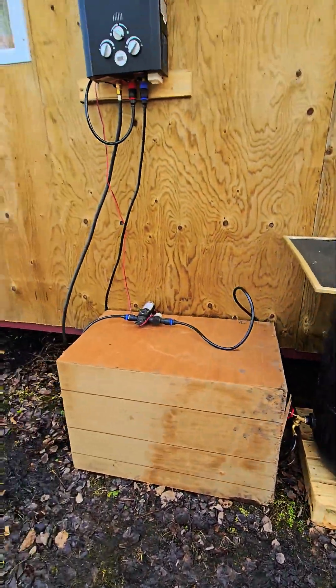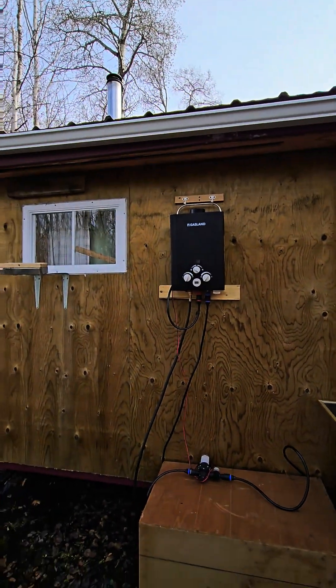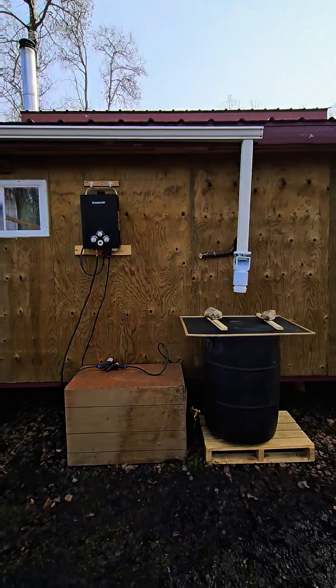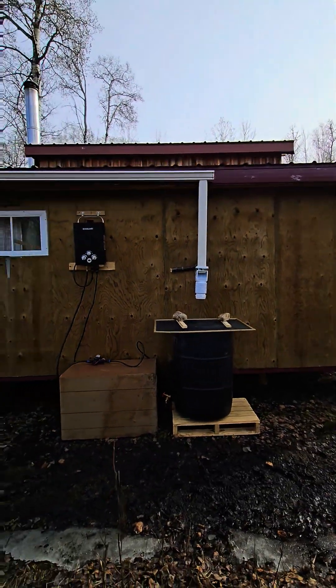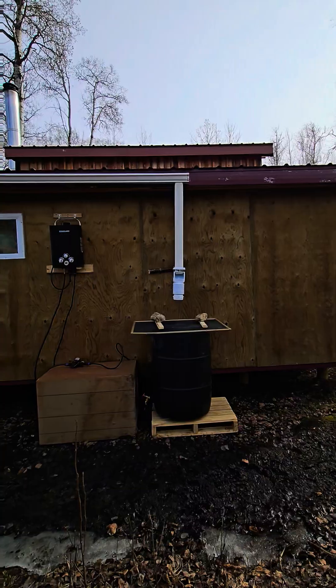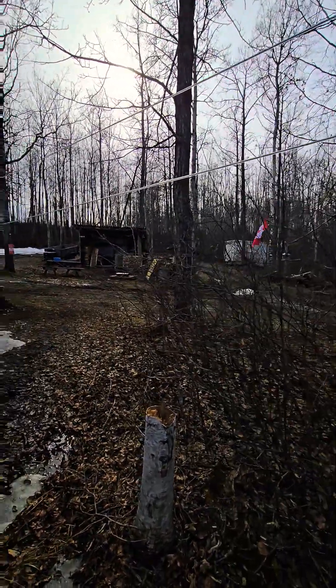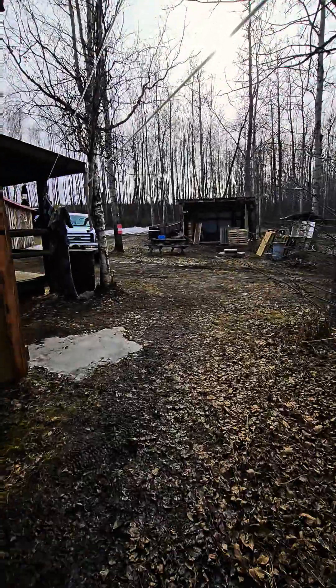I got it plumbed right into my hot water on-demand shower, runs through the wall into the shower. It's supposed to rain in a couple days so we'll check it out. Things are coming along, getting things cleaned up — spring is here.